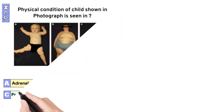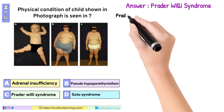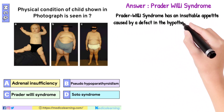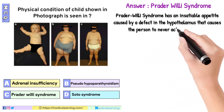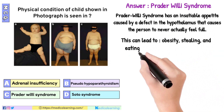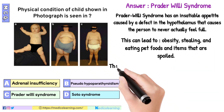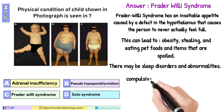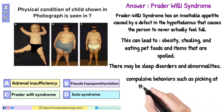In this question the answer is Prader-Willi syndrome. Prader-Willi syndrome has an insatiable appetite caused by a defect in the hypothalamus that causes the person to never actually feel full. This can lead to obesity, stealing, and eating pet foods and items that are spoiled. There may be sleep disorders and abnormalities, compulsive behaviors such as licking at the skin, and even psychoses.